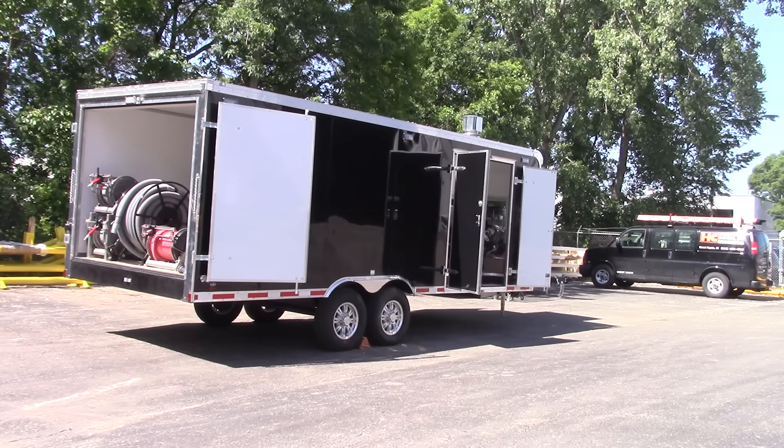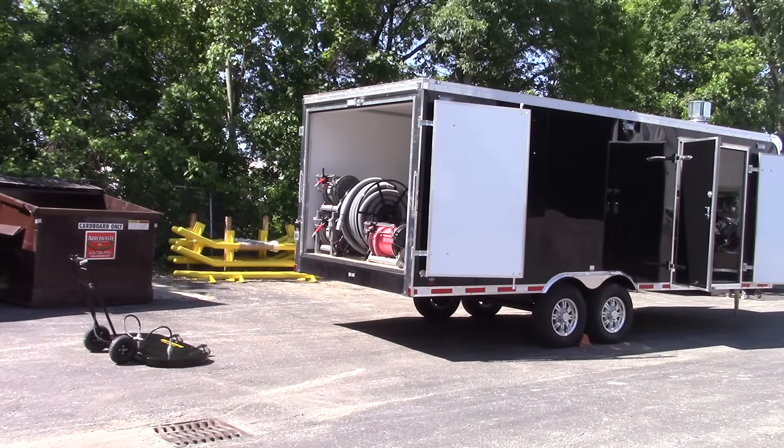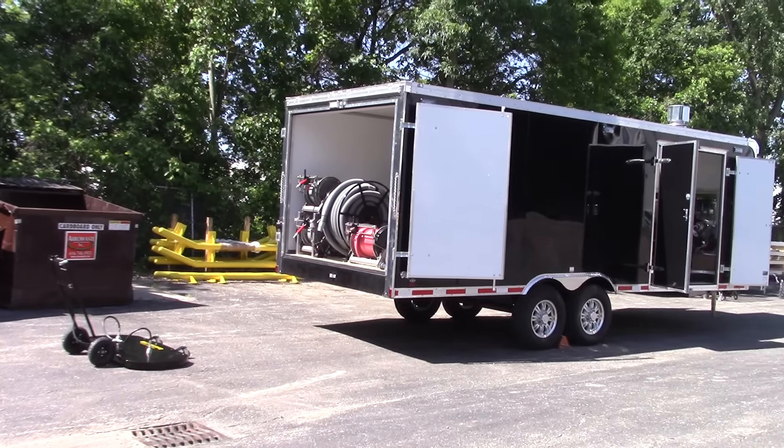This is an insulated trailer and it also has heavy-duty flooring to handle all the extra weight of the deck-over. The hot water pressure washer is all stainless steel frame. We also run a 48-inch surface cleaner, and it's also getting a 30-inch vacuum recovery surface cleaner on this unit.